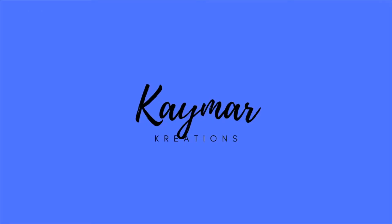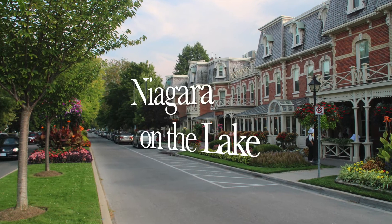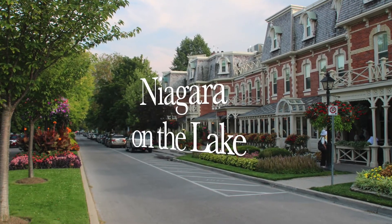Welcome to the channel, we're Kayleen and Mark, and today we're talking about Niagara Falls. But if you're heading to Niagara Falls, you must stop at Niagara-on-the-Lake.